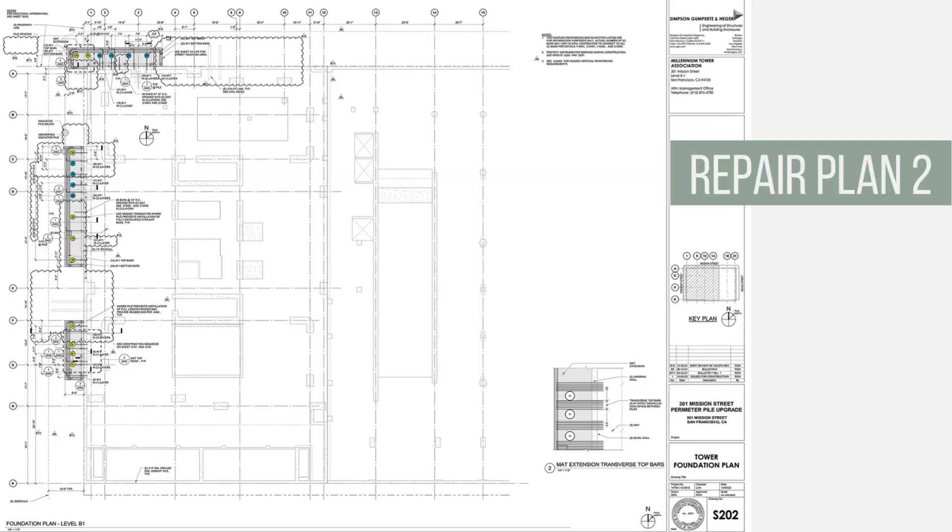After the failure of the first repair plan, the engineer developed a revised design that included only 18 new piles. Following extensive analysis and stress tests, the design team determined that the piles could handle more weight than previously proposed. Again at a cost of nearly $100 million, these concrete piles encased in steel will be driven over 250 feet into the bedrock, utilizing improved excavation and vibration techniques.